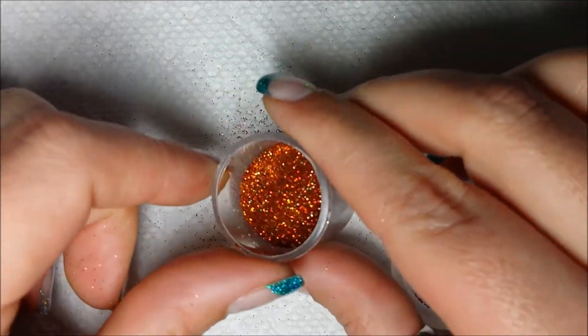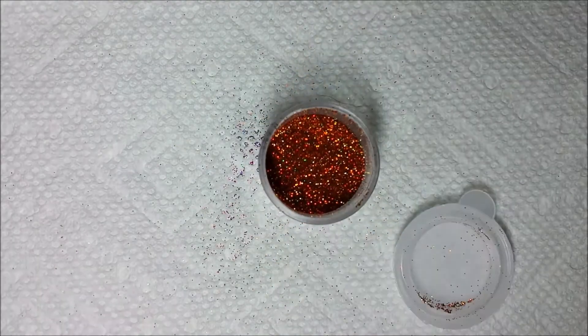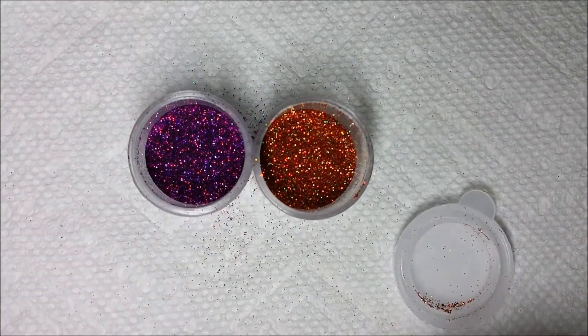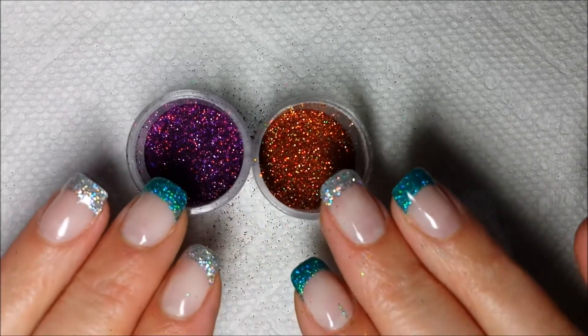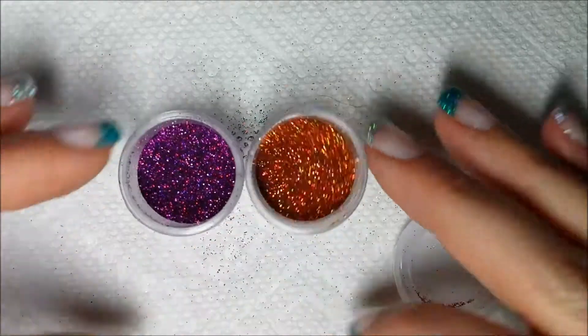Here's a pumpkin orange. I did some Halloween nails with this and the purple — this one here. I did two-tone nails like this but with these guys right here and it looked really nice and sharp.